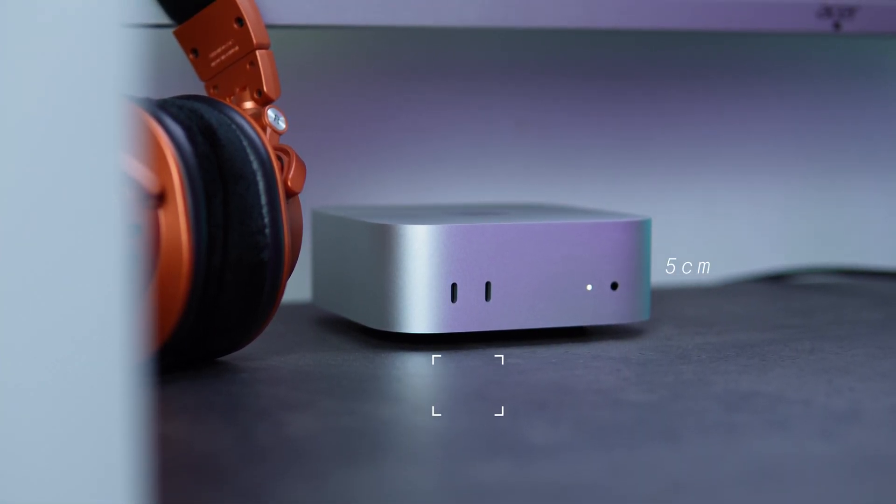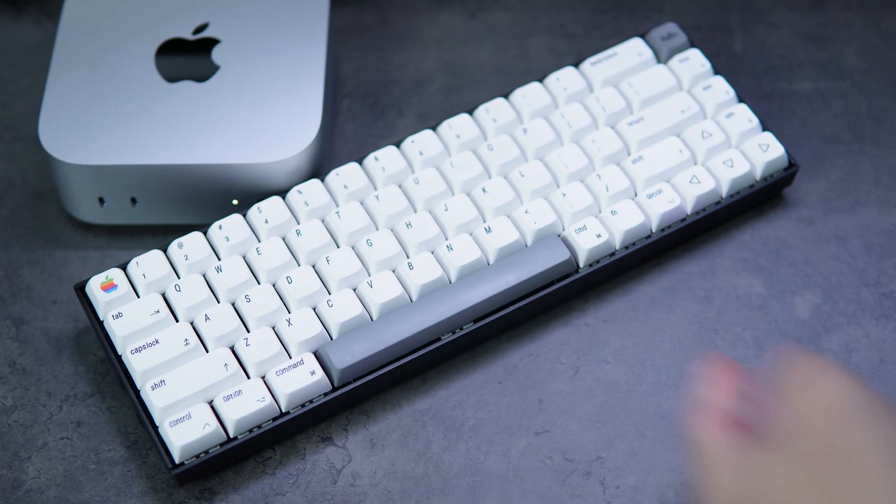It also reduced its weight from 1.18 kg to 0.67 kg. While removing the USB port makes sense for the MacBook's slim design, it feels unnecessary for a desktop PC like the Mac Mini — especially when setting it up for the first time with a third-party keyboard and mouse.